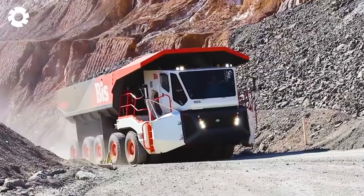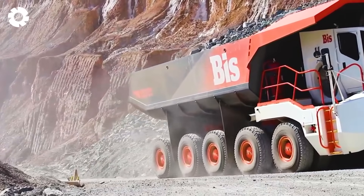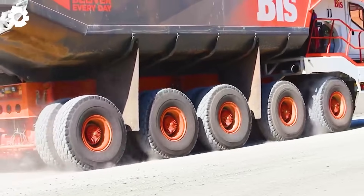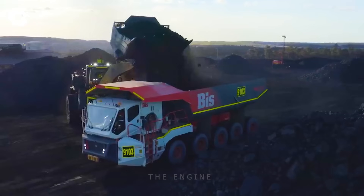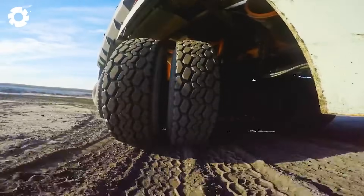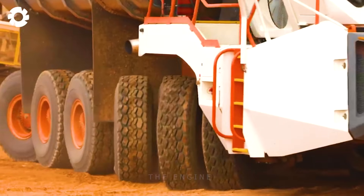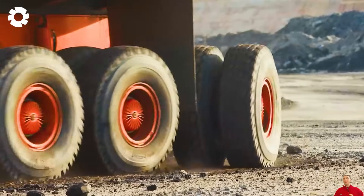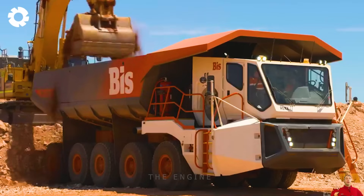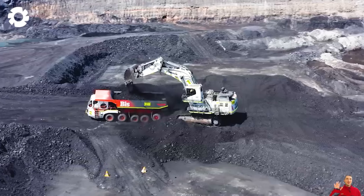Did you know this vehicle can flexibly transport up to 160 tons of weight? This is the Rex, an impressive machine from BIS. This dump truck is designed to ensure cost and fuel savings in transit. With a width of just 4.8 meters, a narrow turning radius, and a ramping ability of up to 12%, this vast machine can easily maneuver through narrow roads, corners, and steep terrain.